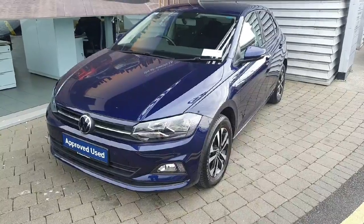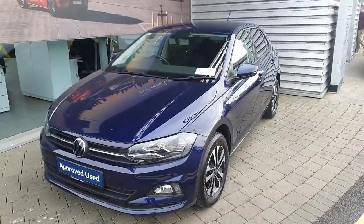If you have any more questions about this car, feel free to contact the Joe Duffy sales team on 01864 7704.